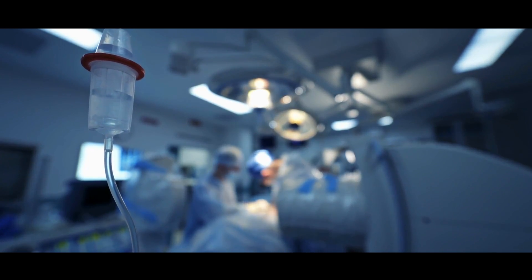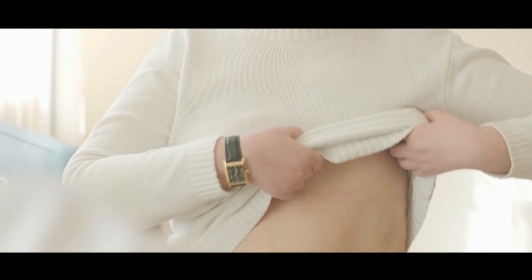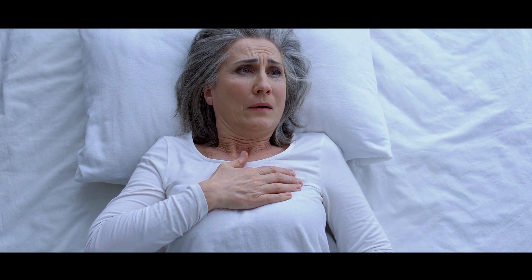Seromas can happen after any type of breast surgery, whether that's a lumpectomy or mastectomy, with or without reconstruction. If you've had a lumpectomy, the fluid collects around the area of surgery, and it can be a little bit disconcerting because you went in to have a lump removed and then a few days later after the surgery you think you can still feel the lump there. Obviously this is not the lump, because the lump has been removed, but rather it's the fluid or the seroma that has collected around the area where the lump was.